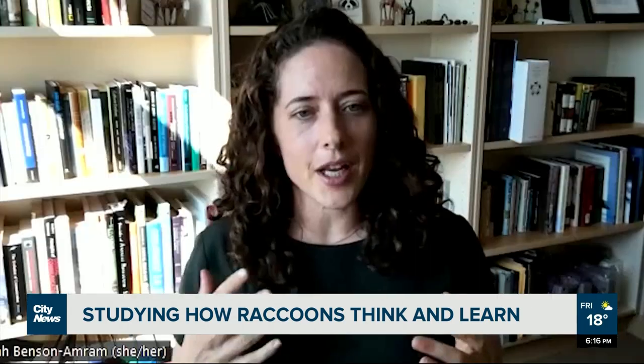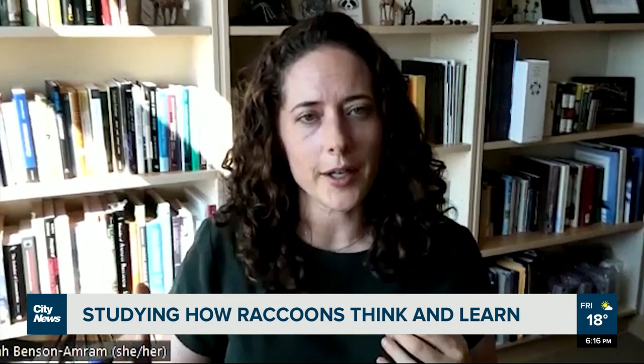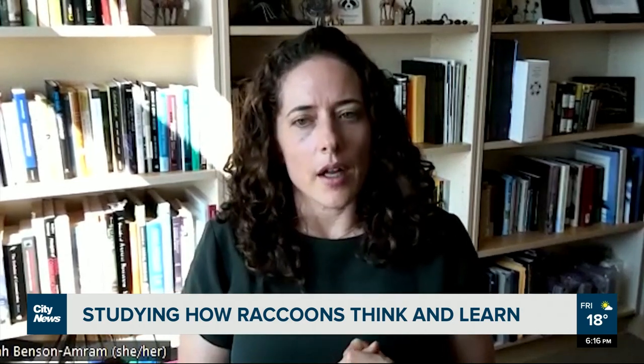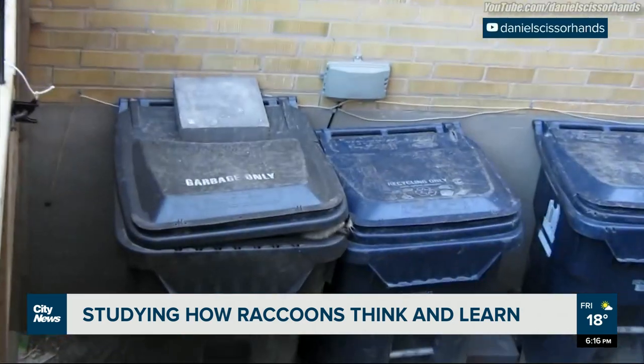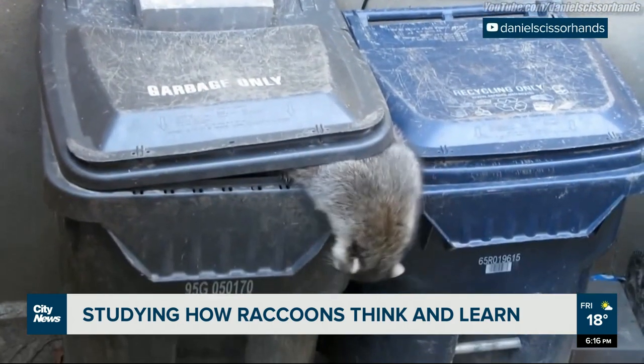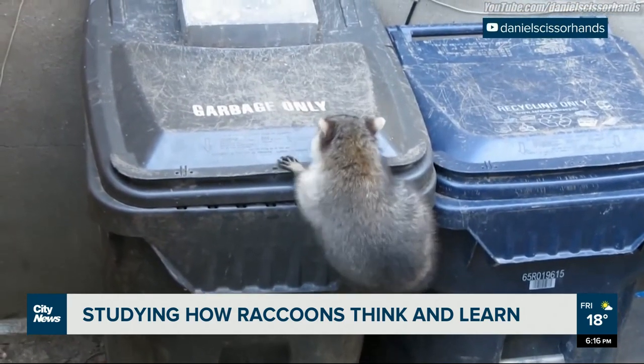This understanding of how raccoons think and learn matters: if we're just targeting the bolder, more aggressive animals for lethal removal, then we're potentially selecting for these quieter thinkers who are going to be the ones breaking into your chicken coop or learning how to open your trash can.